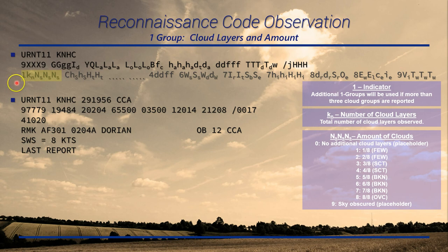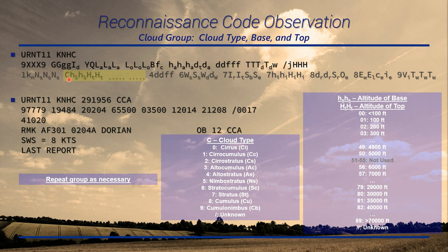Group one is cloud layers and amounts. We start with the one indicator. If there are more than three cloud groups, you may see additional one groups. K-sub-n is the number of cloud layers. N-sub-s is how many eighths of the sky that cloud layer covers — usually only one, two, or maybe three layers are reported. Once all cloud layers are complete, zero is used as a placeholder for no additional layers. Once you hit overcast, nine is used as a placeholder.